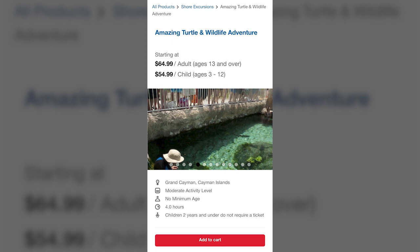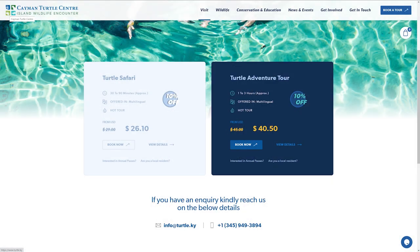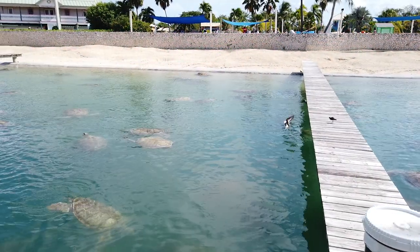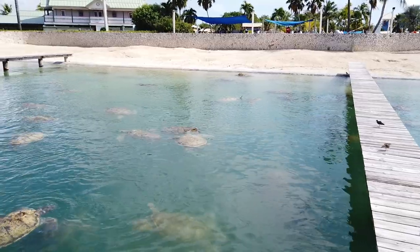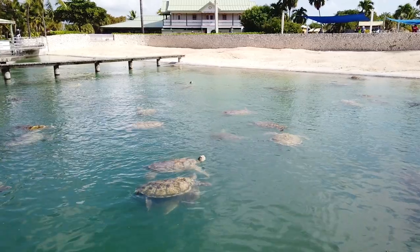Although cruise lines offer excursions to the Cayman Turtle Center that include transportation, we decided to purchase our tickets directly through the park and travel by public bus. Doing the visit on our own saved some money for our family and also allowed us to experience the park on a more relaxed time schedule.